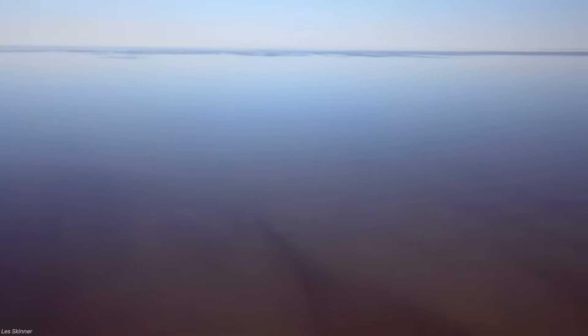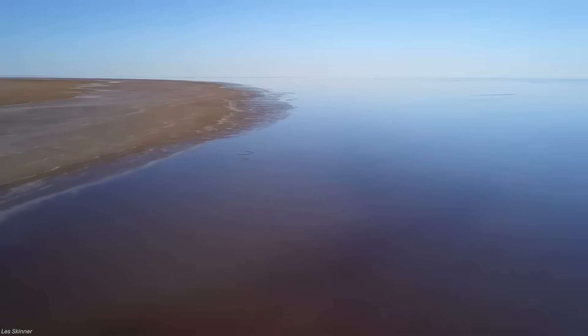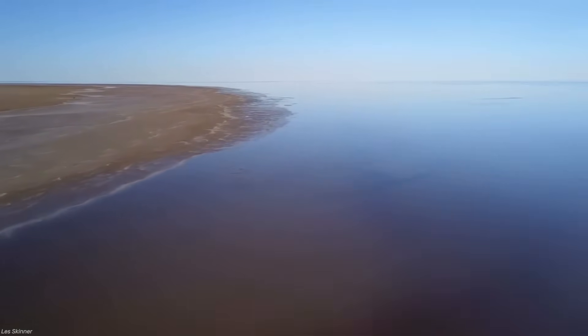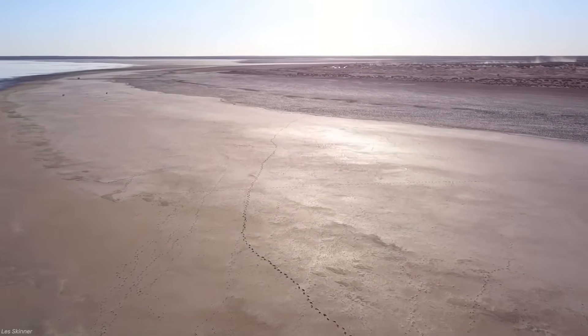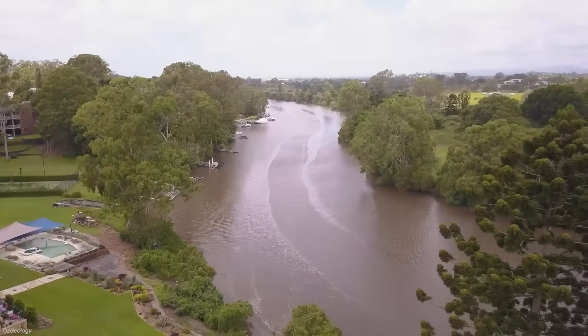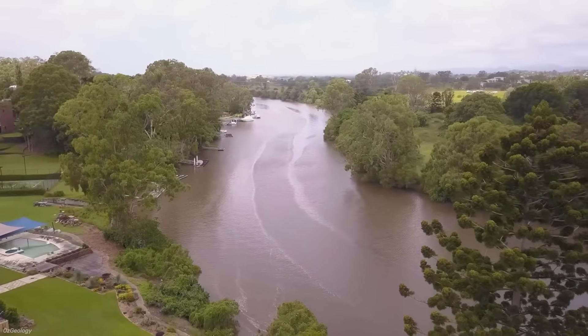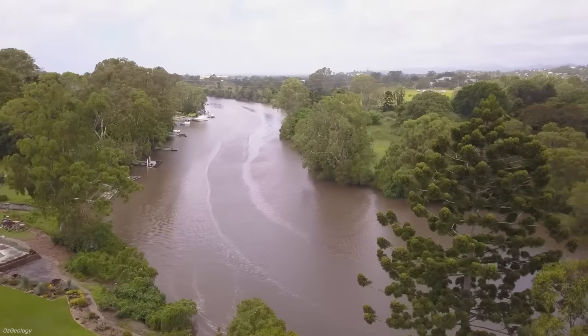Attention turned to Lake Eyre, a vast salt basin in South Australia that sometimes filled with water after rare heavy rains. When it did, it became one of the largest temporary lakes on Earth — larger than Belgium, a shimmering inland ocean in the middle of the desert. Within months it would vanish again, leaving behind cracked salt and silence. To visionaries, that fleeting transformation proved a point: if water could be brought here permanently, the outback could be remade.